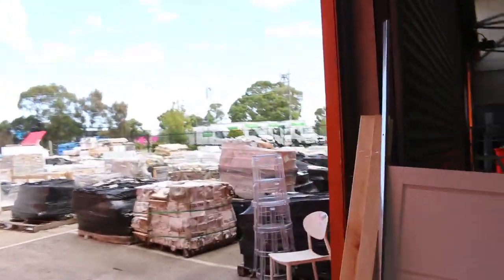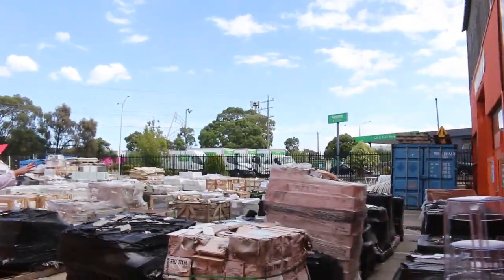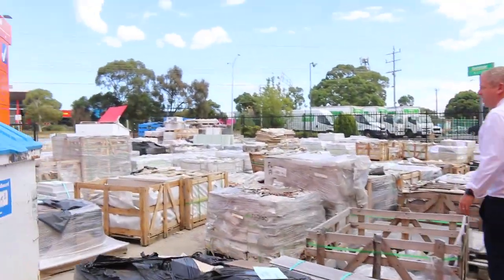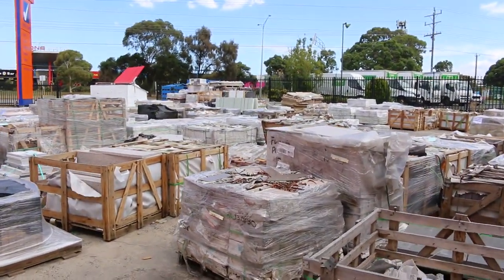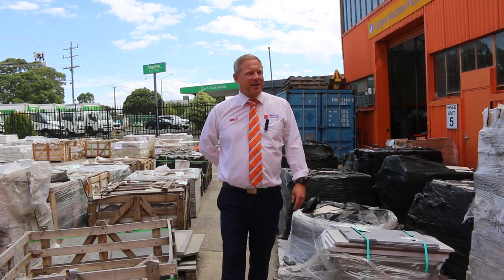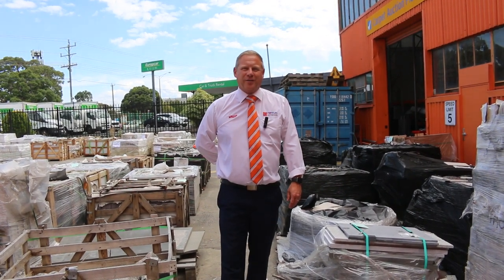Out the front, loads and loads of unreserved tiles — there's tiles going for a dollar a pallet out here. There's pavers, there's cobblestones, there's all sorts of bits and pieces. So it's a really fantastic looking auction. Don't forget to check out the carpet and floor coverings auction and also the timber and building materials auction — three fantastic auctions tomorrow. You can check it all out on the website and place bids via the website if you can't make it. But best to come along and join in the fun. Thanks for watching, folks — see you tomorrow.